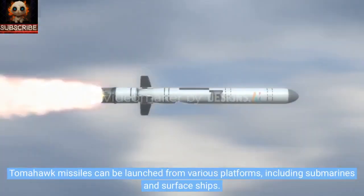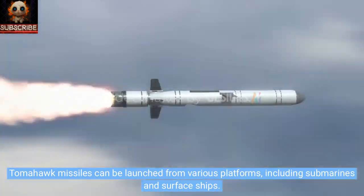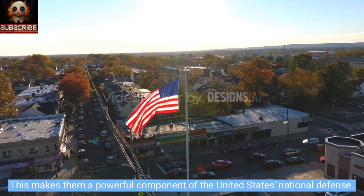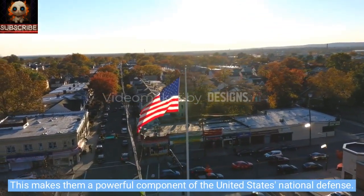Tomahawk missiles can be launched from various platforms, including submarines and surface ships. This makes them a powerful component of the United States national defense.